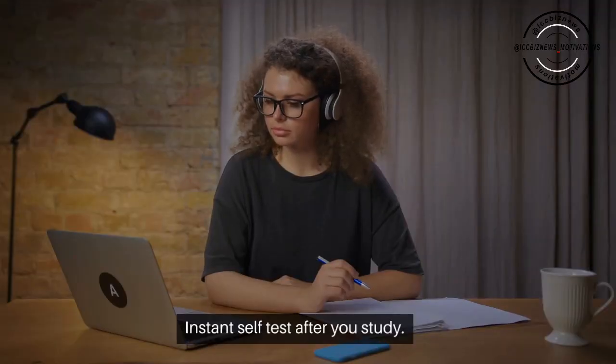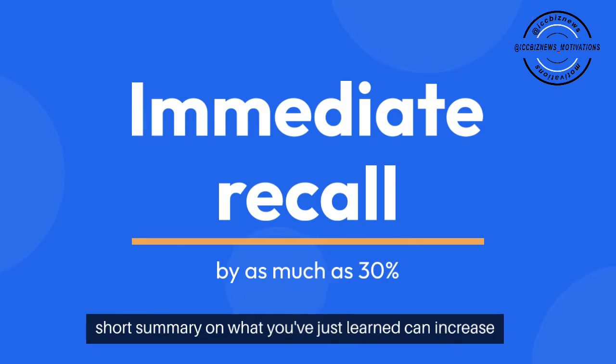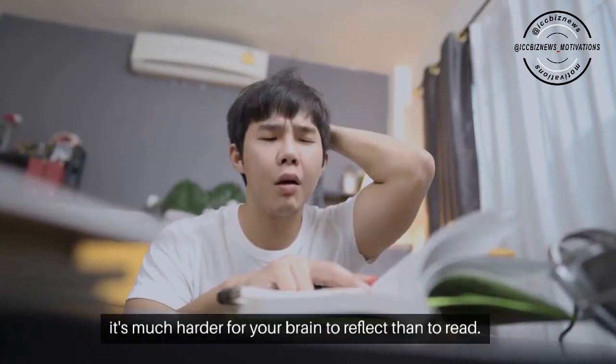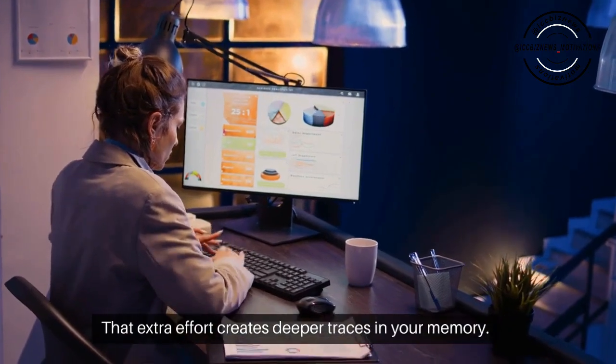Instant self-test. After you study, finish up with a quick quiz. Immediate recall in the form of a test or a short summary on what you've just learned can increase retention by as much as 30%. Because it's much harder for your brain to reflect than to read, that extra effort creates deeper traces in your memory.